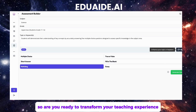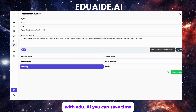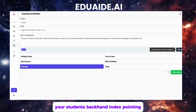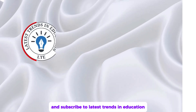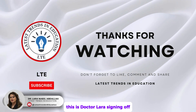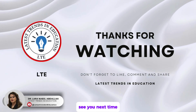So, are you ready to transform your teaching experience? With edua.ai, you can save time, boost creativity, and focus on what truly matters — your students. Click the link in the description to explore edua.ai today. Don't forget to like this video, share it with fellow educators, and subscribe to Latest Trends in Education for more insights on groundbreaking tools like this. This is Dr. Lara signing off — let's make teaching smarter, not harder. See you next time!